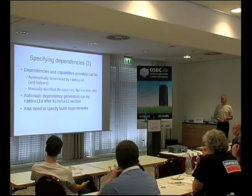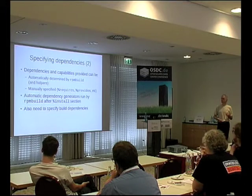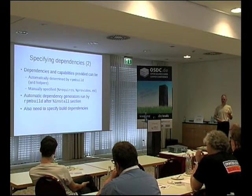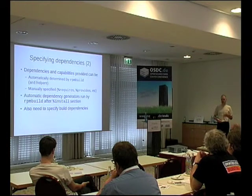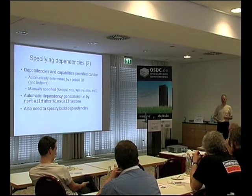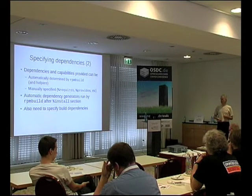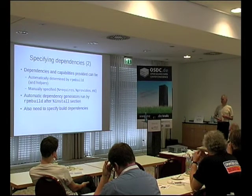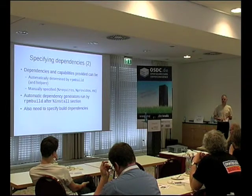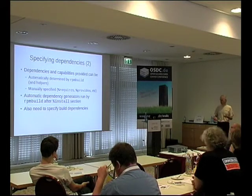The dependency generators are run immediately after the %install section. You also need to specify your build dependencies. I've just been putting together a build system for CPAN modules — we use about 500 CPAN modules, and trying to maintain them when we upgrade the Perl version requires control. Specifying the build dependencies and using mock proves to be quite a robust way of making sure things work. I'm also using mock to do the install, so you're checking both the build and the runtime.